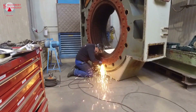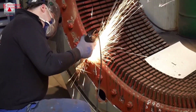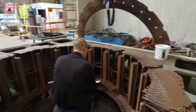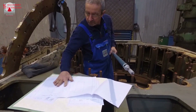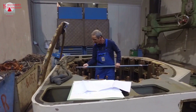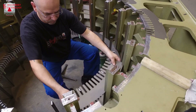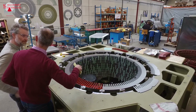Hydroelectric generators often use oil for lubrication and cooling. Regularly check oil levels and analyze oil samples for signs of contamination. Inspect cooling systems, such as radiators or air coolers, to ensure they are functioning effectively. Regular and thorough maintenance is essential for the reliable and efficient operation of hydroelectric generators. By adopting a proactive approach and leveraging modern technologies, operators can minimize downtime and maximize the lifespan of their equipment.